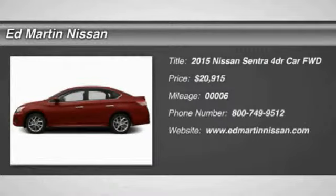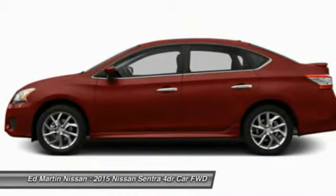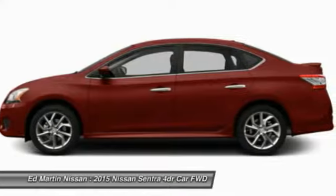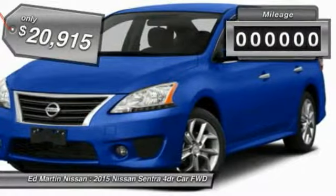The 2015 Sentra. With its spacious and versatile interior and stellar 34 miles per gallon fuel efficiency, the Nissan Sentra is the obvious choice for anyone who wants to enjoy a stylish and comfortable ride, and is priced below $25,000.